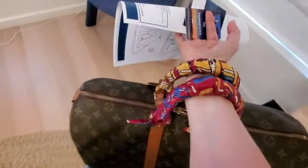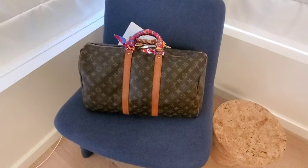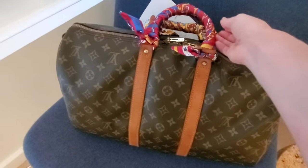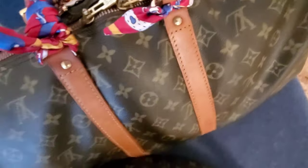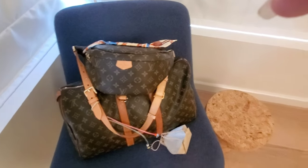Let me drop my bag quickly. As you can see, I have my keepall with me — I actually purchased it from Japanese resellers, it's a vintage piece. I haven't done a review yet, so that's for another video. I'm traveling with these two guys: the keepall and my bum bag, which is probably the most perfect thing to travel with.